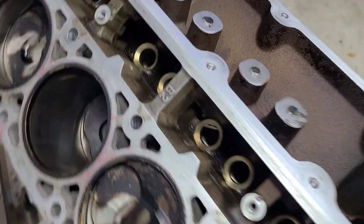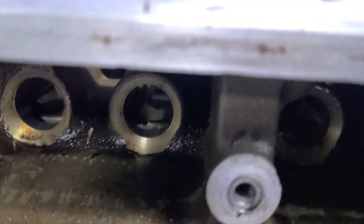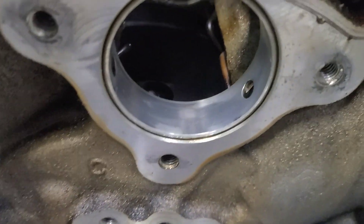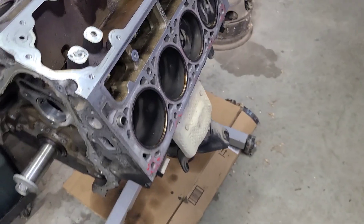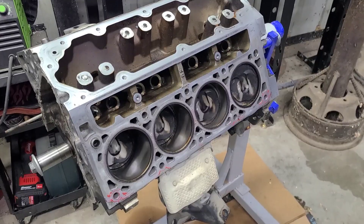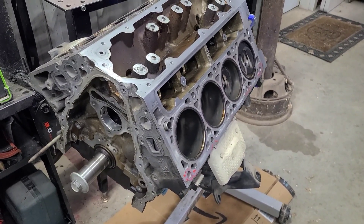Final determination: some damage on some of these bores. That's some good wear in the cylinders. Gonna need bearings redone. Customer's decided to go with a different engine. So I'm not sure what's gonna happen to this block yet, but we're done tearing this thing down.